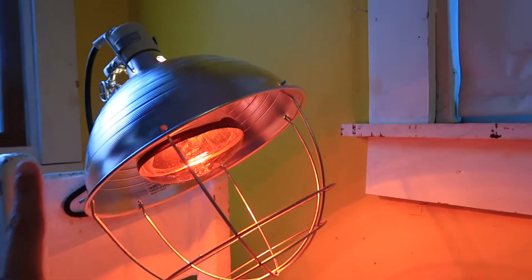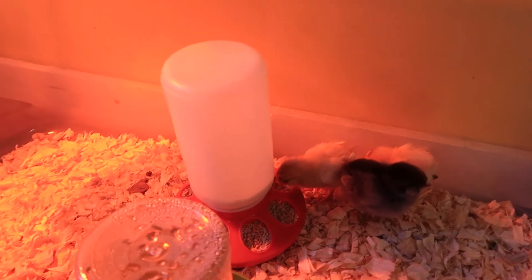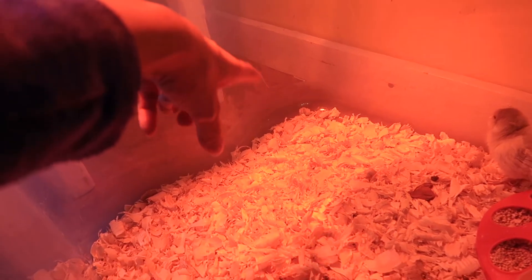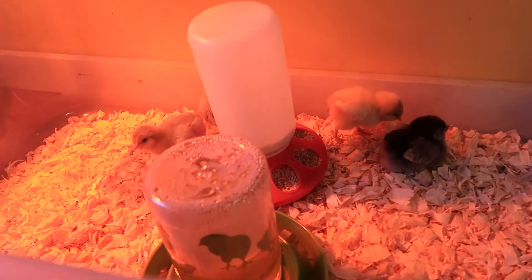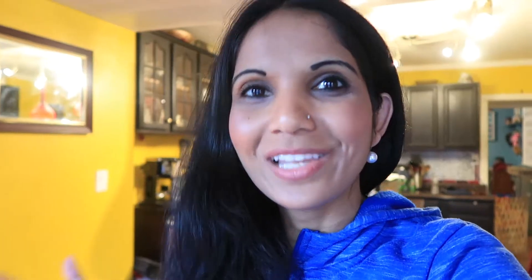We have this lamp here that keeps them warm. A lot of times when they feel cold they'll come huddle together under it, and if the heat is too hot they'll come to this side of the corner and just sleep there. They're pretty happy right now.